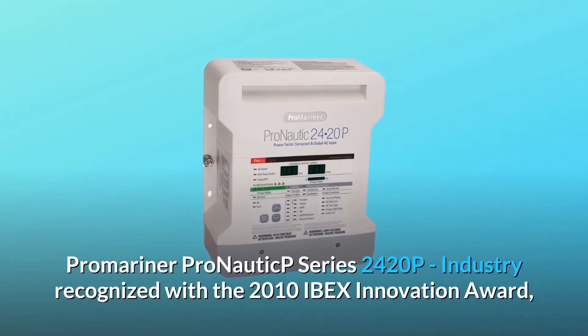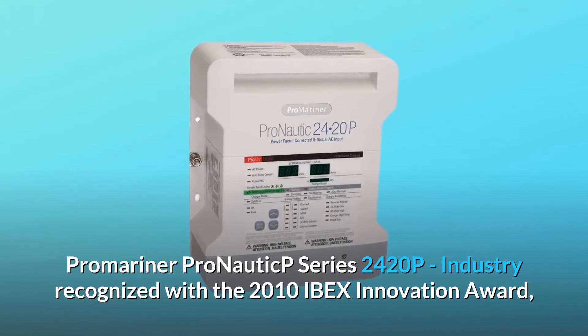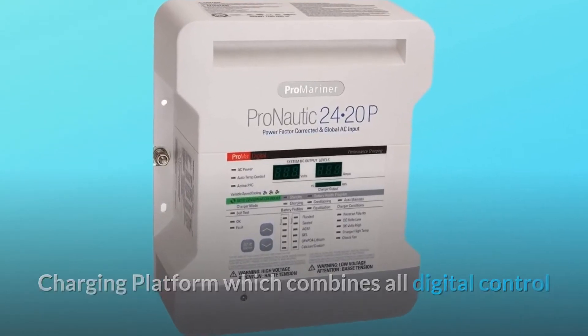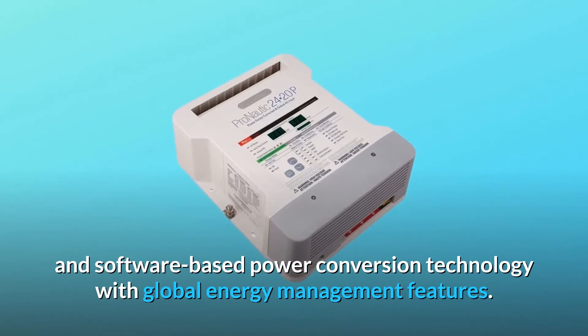ProMariner ProNautic P Series 2420P, industry recognized with the 2010 IBEX Innovation Award. ProNautic P employs our ProMar digital performance charging platform, which combines all-digital control and software-based power conversion technology with global energy management features.